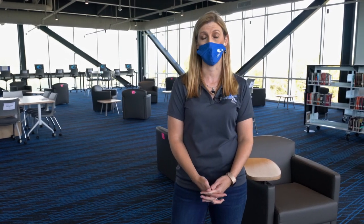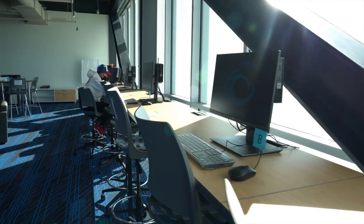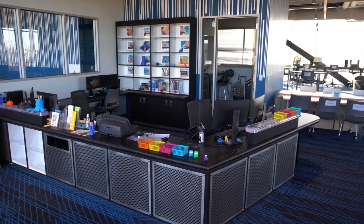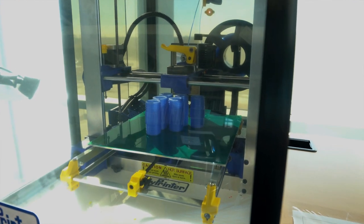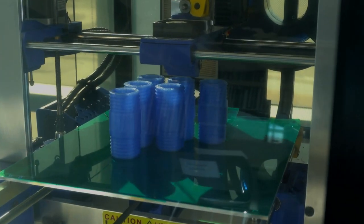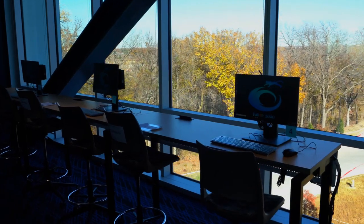Here is our campus library for the technical campus. You can get any books you need for your classes or just for fun, and you can also borrow laptops and calculators — just come to our circulation desk and tell them what you need. Our libraries also have 3D printers that are open for students to use. The other really cool part about this library is that it's peaceful and the views are really cool.